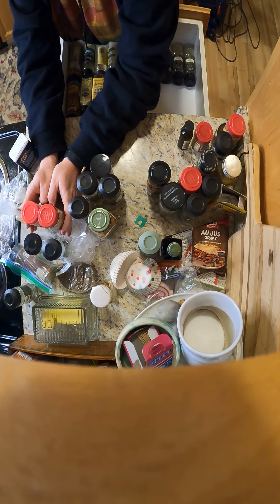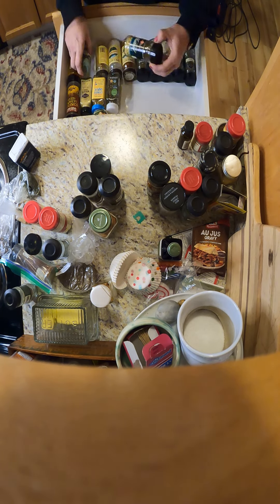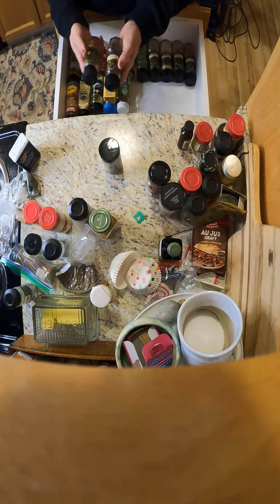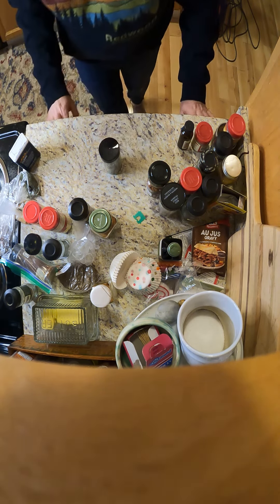I'm cleaning up my spice drawer, which is kind of therapy. I love having a spice drawer. It's to the left of my stove, so literally I just open it and my favorites are right there.